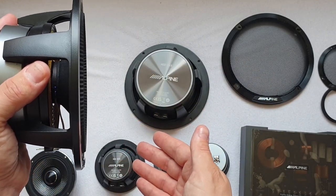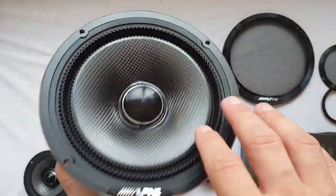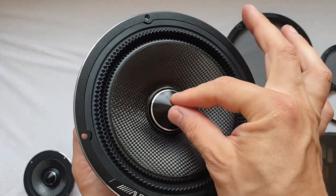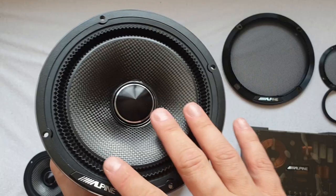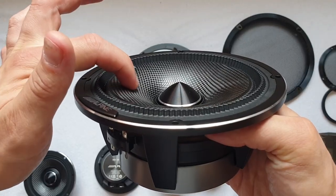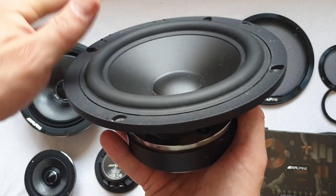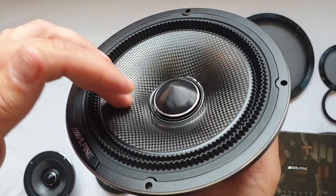For a two-way set, having a phase plug is useful and kind of necessary because it allows for better off-axis dispersion — the mid-bass driver can play a bit higher off-axis. However, in a three-way set it's not really necessary because you're not playing them that high. That said, since they're making one driver for both sets it makes sense to use just one design. The downside of a phase plug is that the effective cone area is smaller — the dust cap is fixed to the motor assembly and doesn't move, so you have less radiating cone area. Also, the cone is noticeably curved rather than flat, which is another difference.